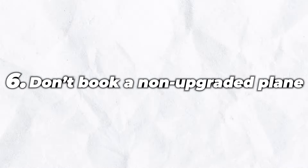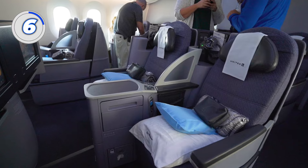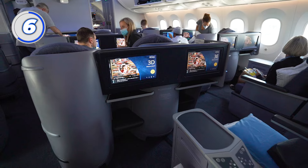Number 6: don't book a non-upgraded plane. Over the past several years, United has been upgrading all of its planes to Polaris class. However, if you're booking a seat and it looks like an older-style configuration on the seat map, look out — you'll want to avoid it if possible. If you have any questions, you can always call United to confirm.